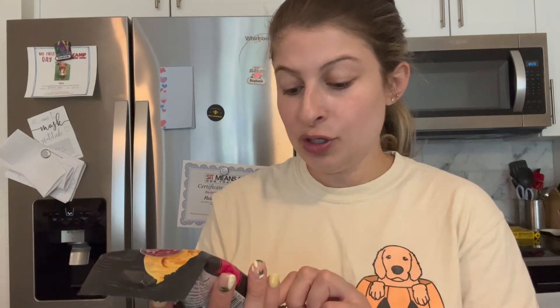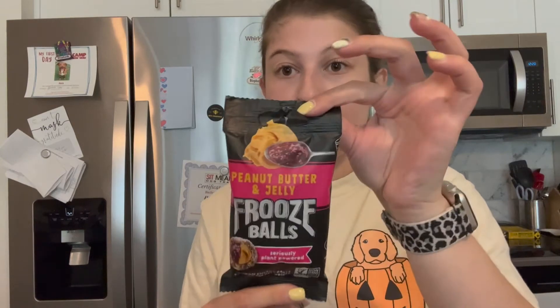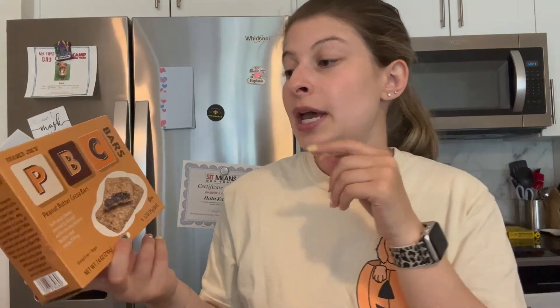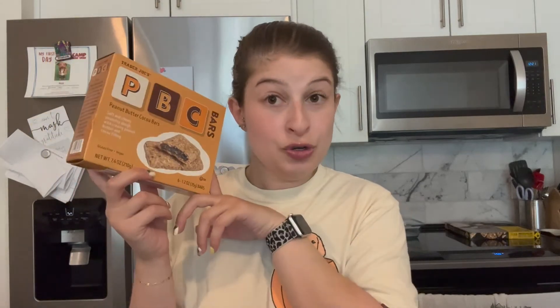I also got some plain almond milk because I was out. Now for the pantry items: I've never seen these before — they're called peanut butter and jelly cruise balls, five vegan energy balls per pack. It looked good so I just grabbed one pack to try at work. I also got the peanut butter cocoa bars. They usually have the ABC bars, which is almond butter cocoa, but the peanut butter version was in the new section, so I grabbed those since I love the almond butter ones.